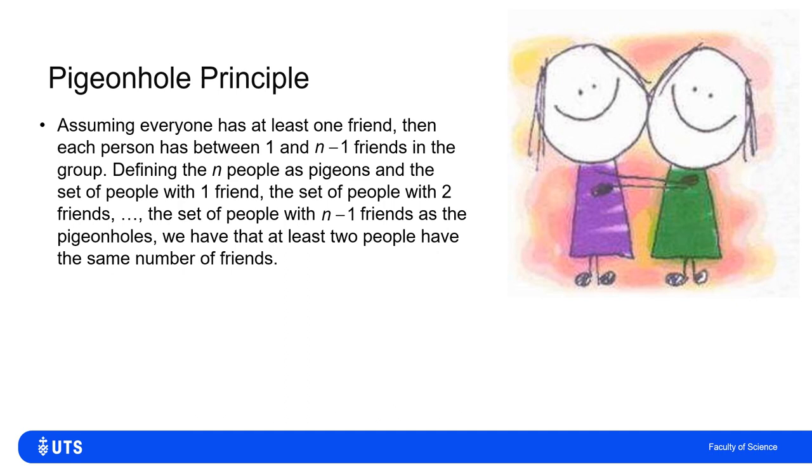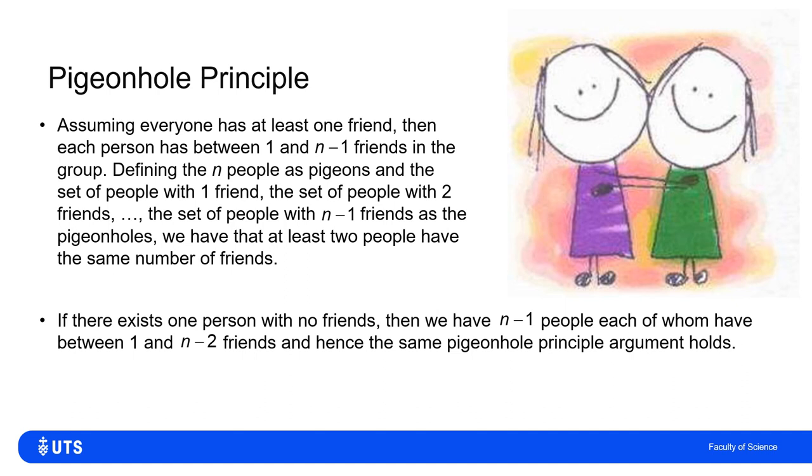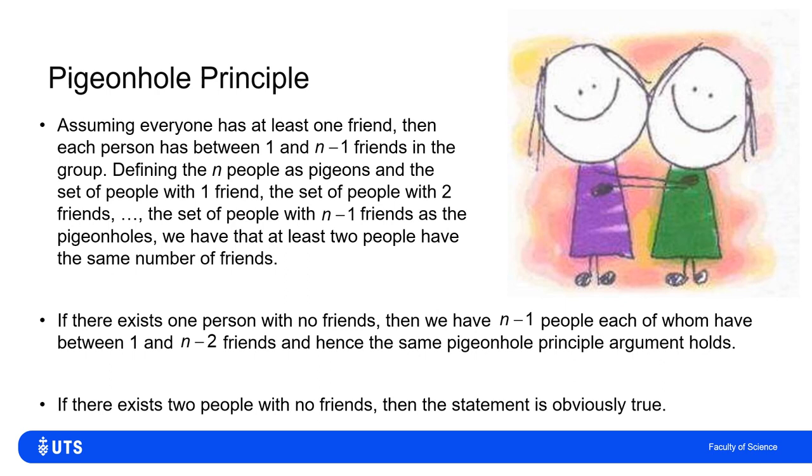Case 2: at least one person has no friends. Then among the remaining n−1 people, their friend counts must range from 1 to n−2 — giving n−2 pigeonholes for n−1 pigeons. Again, more pigeons than pigeonholes, so at least two people share the same friend count. And if two people both have zero friends, trivially those two share the same number of friends, so the statement holds.